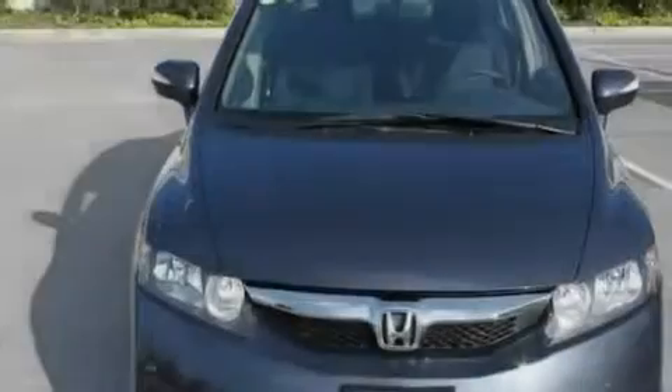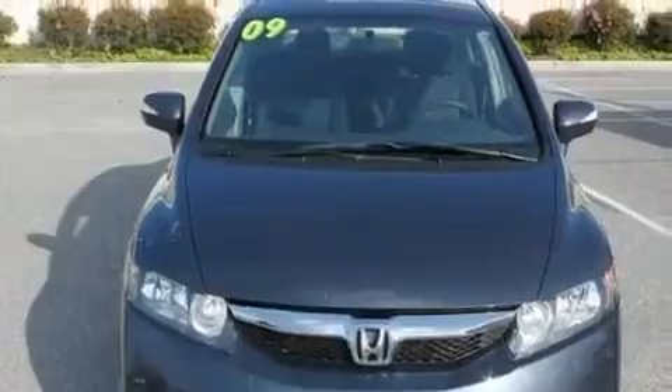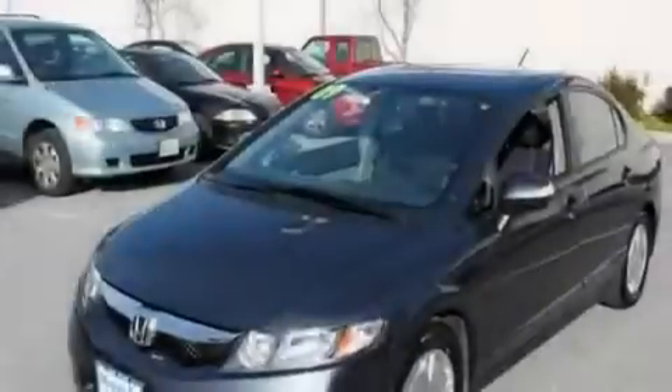With an EPA estimated rating of 45 miles per gallon on the highway, this automobile is clearly a fuel-efficient choice.